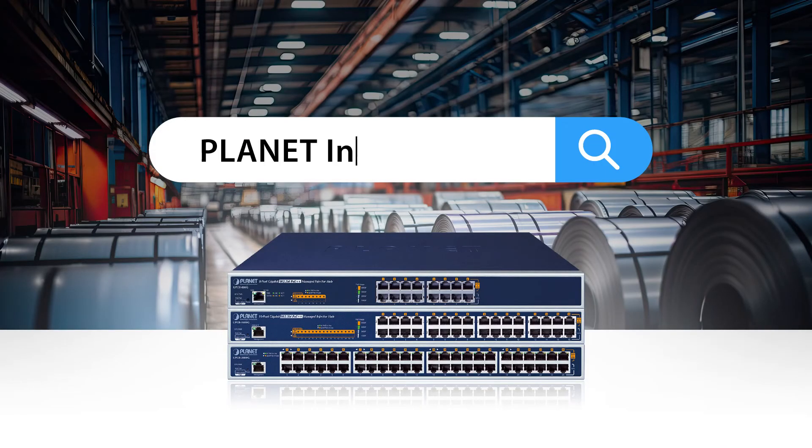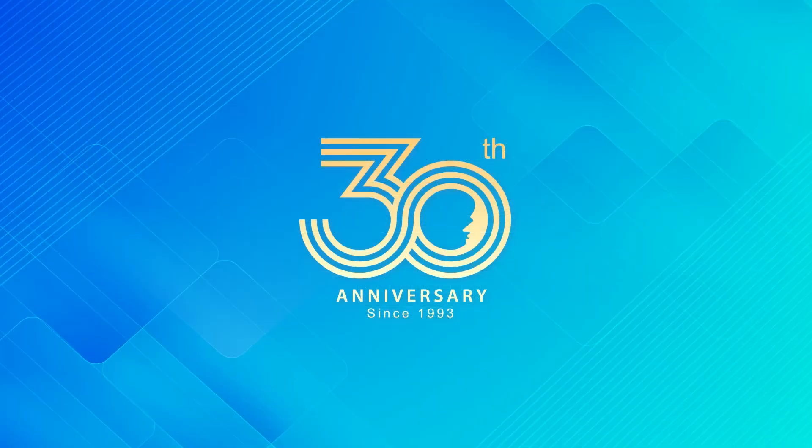To learn more about Planet PoE Managed Injector Hub, visit our website or follow us on social media for the latest news and updates. Planet Technology is your trustworthy partner.